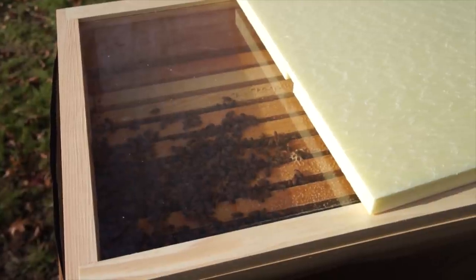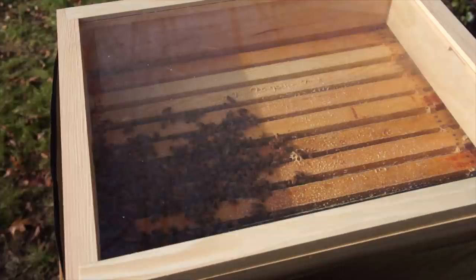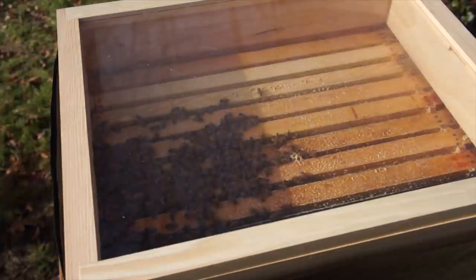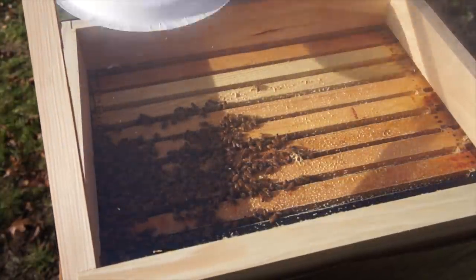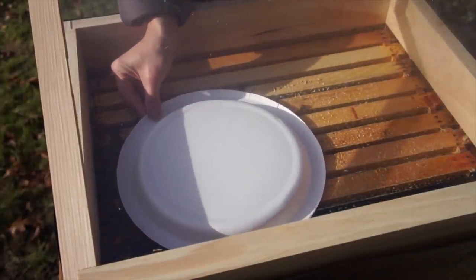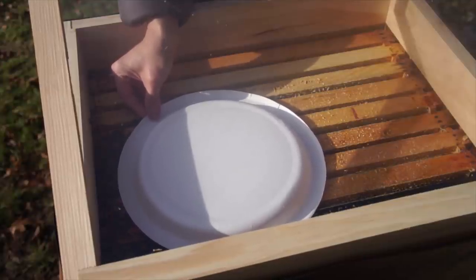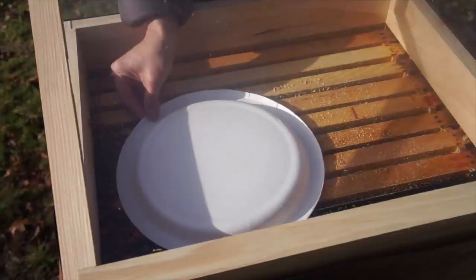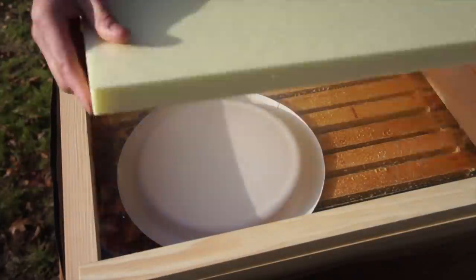Going in there quickly so I don't lose too much warmth, placing the fondant right on top of the bees.